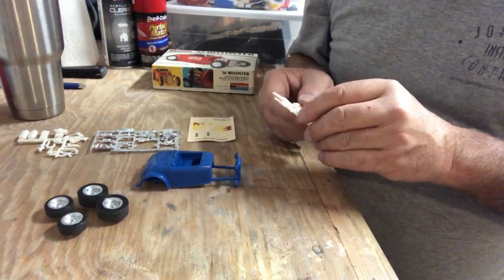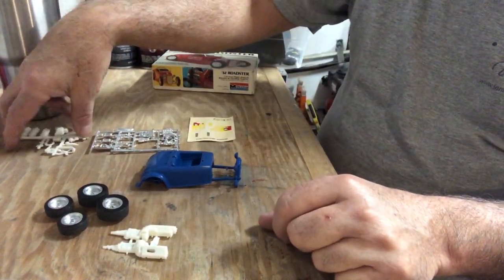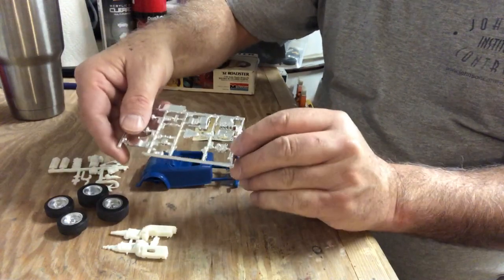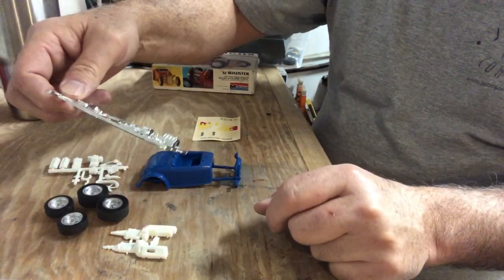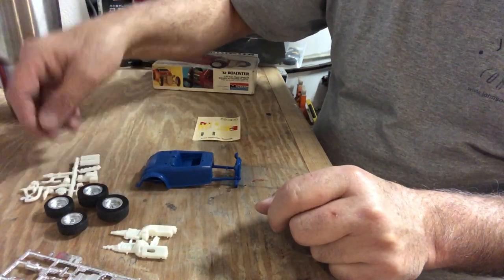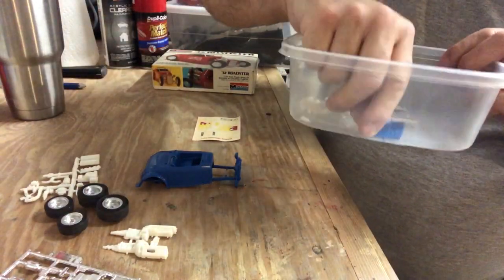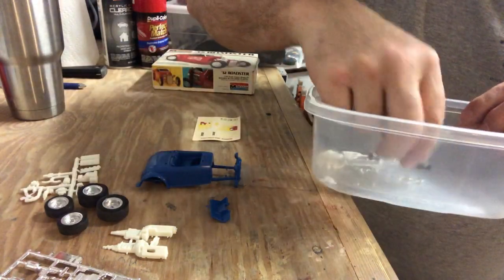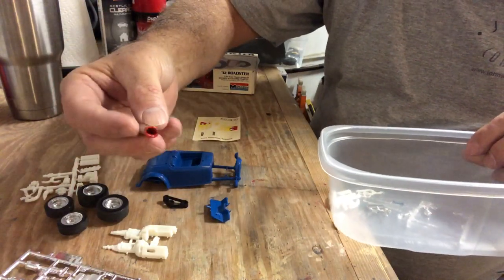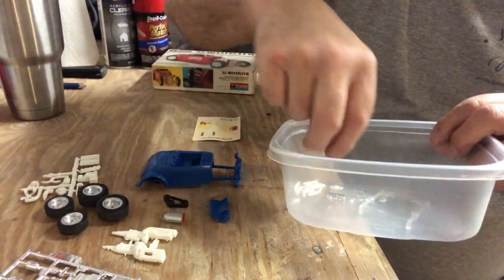Everybody knows I love a blown engine on a car. So I found an old parts box blower — I think that came off an old Corvette kit I had — and set that down on top of it. I've got the other parts that go along with the engine as far as the heads, the valve covers, and all of that. Got the floor pan for it, found a blower belt for it, found an old injector hat — one of those old BDS-type blower tops — to set on top of it. Picked out some small headers and stuff.